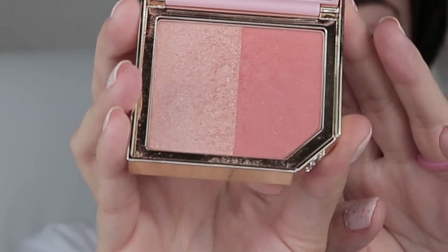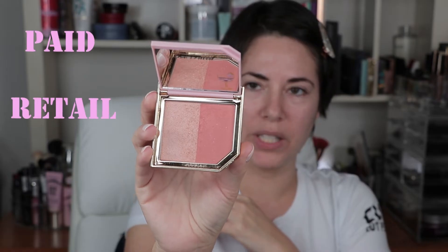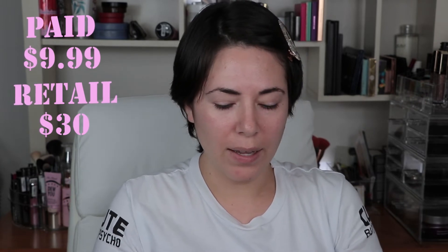Another thing I got - four of them - are the Too Faced dual blushes. I really love these. This one is Berry and Bubbly. It was $10 and they usually retail for $30. I wasn't sure if I was going to get it because it seemed a little too pink, but it seemed soft enough. So I was like, let me try it - it's 10 bucks. I can get three at Marshall's for the price of one at Ulta or Sephora.